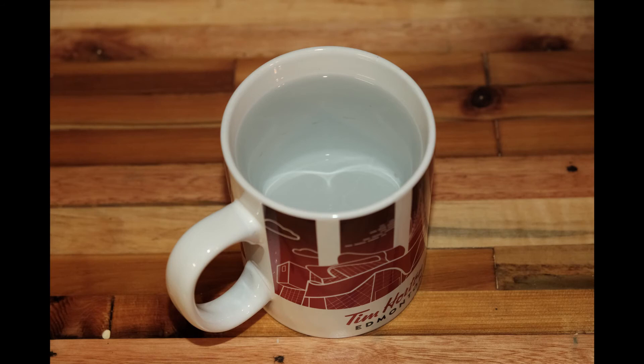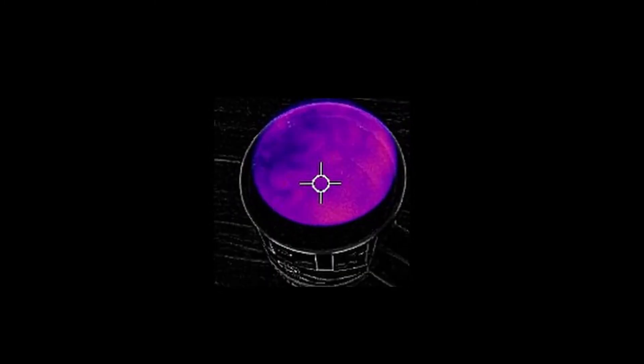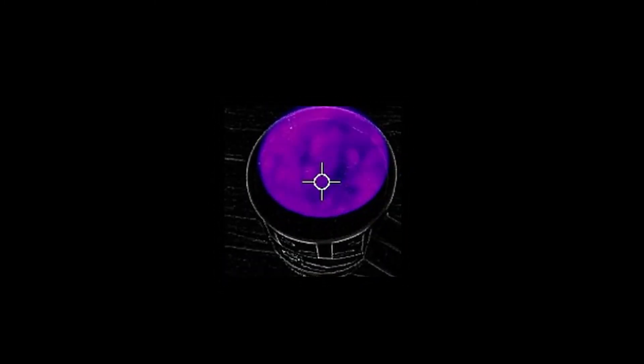Here's something really cool. Here we have a cup of hot water — as you can clearly see in regular view, it's pretty boring. However, if we switch to the thermal view, you can see the convection currents. This was a lab exercise in my level 1 training and I still think it's freaking awesome.